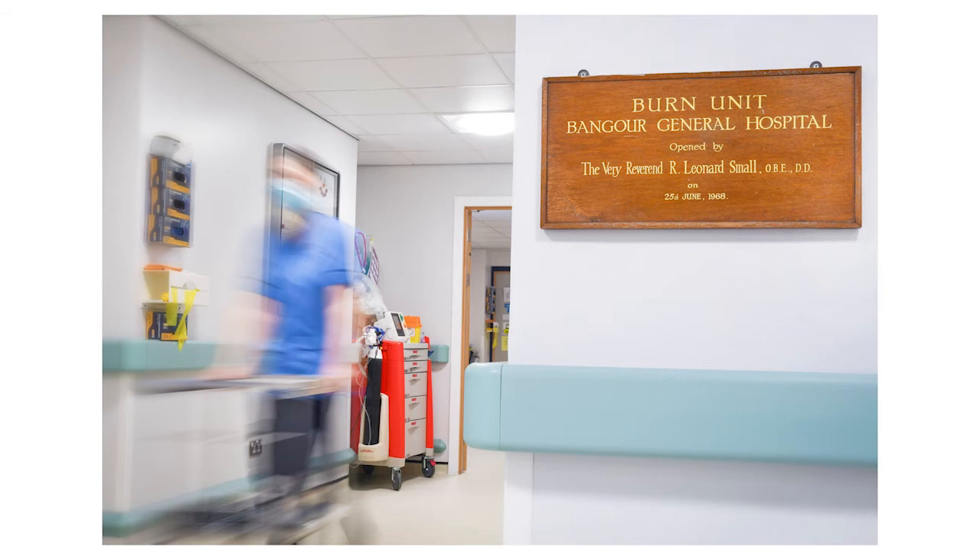Another area where we found Nexobrid to be particularly useful is in elderly patients with comorbidities which may make general anaesthetic risky. The treatment can be carried out at the bedside and our pain nurses set up pain-controlled analgesia, which is used during the four-hour treatment. The most painful times tend to be during the first hour and then at the end when the product is removed. However, our pain protocol has made this treatment a lot better tolerated by our patients.